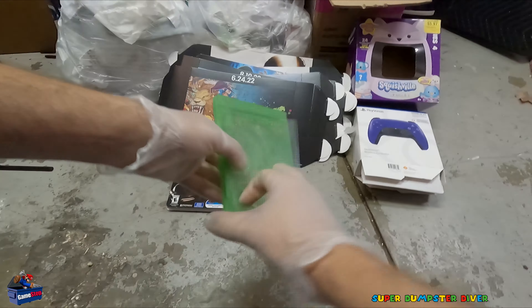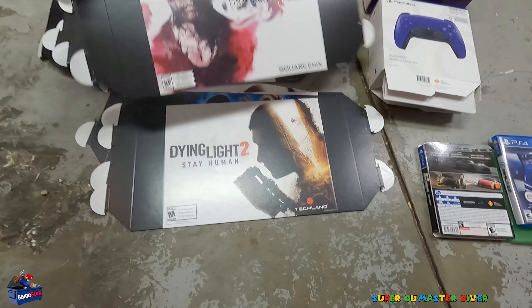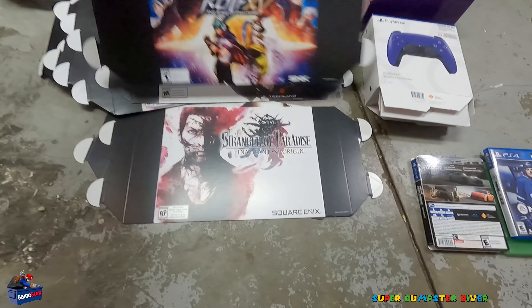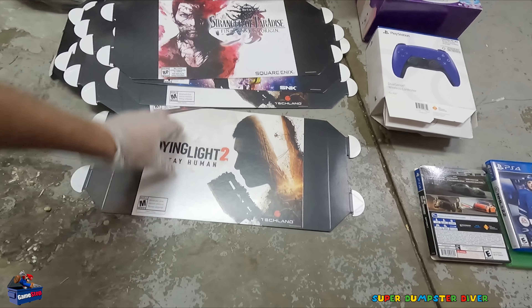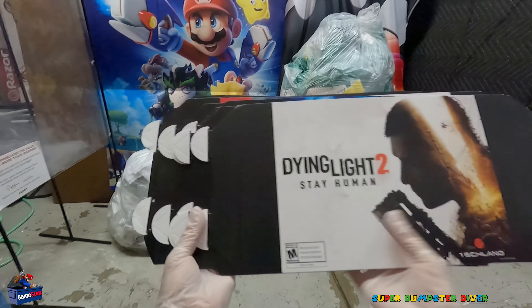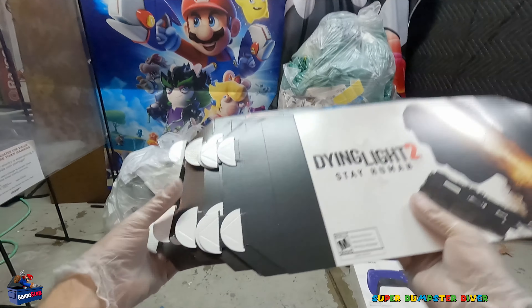All this marketing material — brand new. Capcom Fighting Collection, Madden 23, Elite Sniper France, Advance Wars 1 and 2 Reboot for Switch — that's cool. FIFA 23, Stranger of Paradise: Final Fantasy Origin, Dying Light 2: Stay Human, The King of Fighters, another Final Fantasy, another Dying Light. These are brand new — they've never been bent or put on end caps or whatever. I love this marketing stuff, you can't even buy it in store. That's what makes it pretty cool.